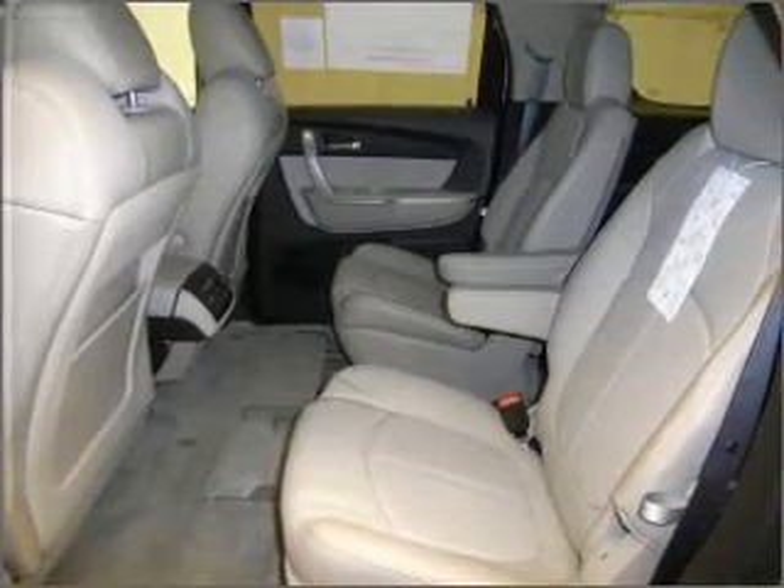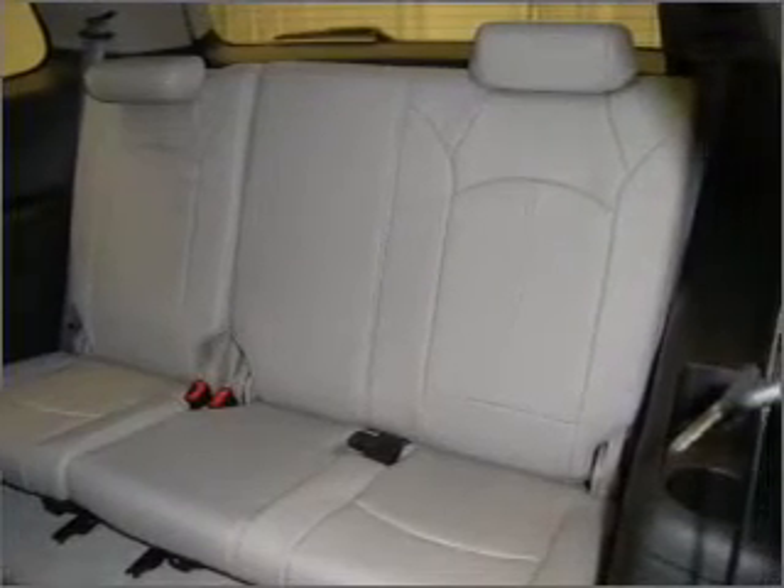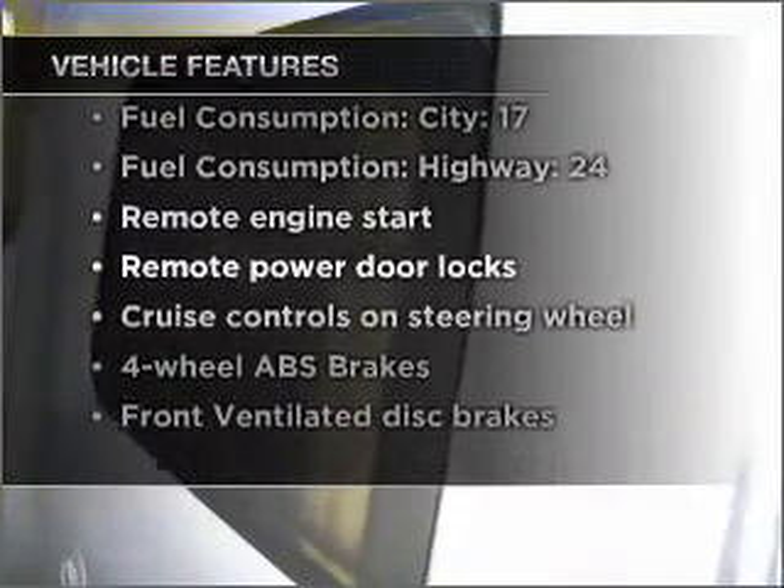Anti-lock brakes help to bring your vehicle to a safe stop, and memory settings are one of the many features. With these notable features, you won't want to miss out on the opportunity to own this amazing ride. Air conditioning,